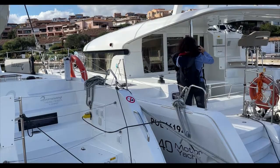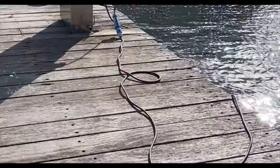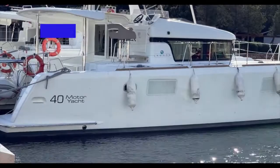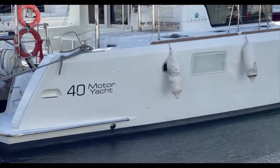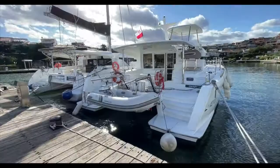Today I'm in Porto Rotondo, it's the 1st of December, and I'm looking at this four cabin version of the Lagoon 40 motor catamaran. It was built at the tail end of 2015 but it was launched in 2016. It's for sale with us — we have exclusivity and it's available for immediate viewings.